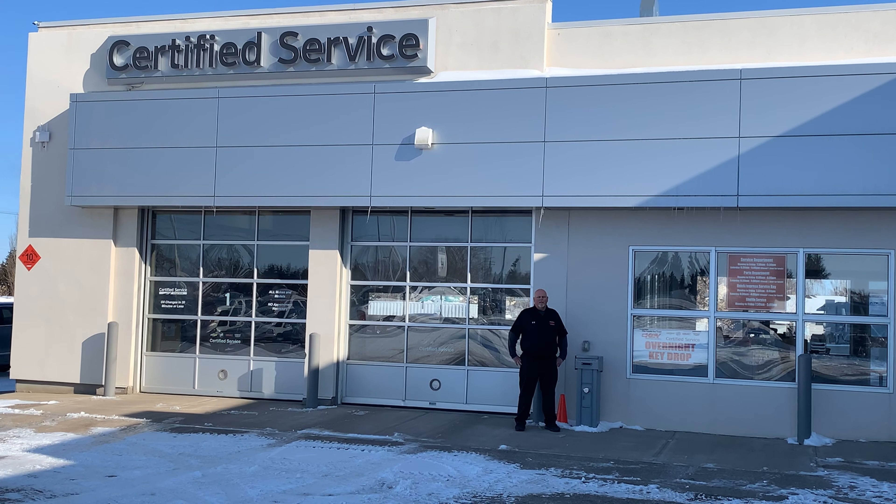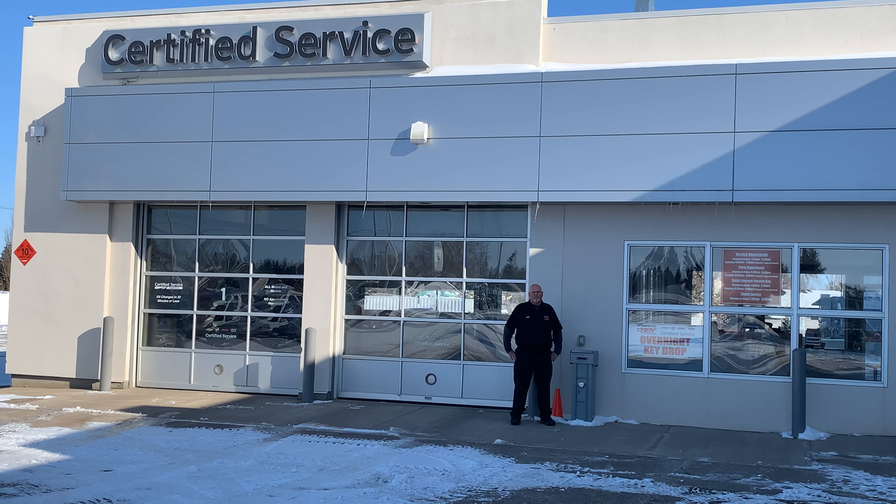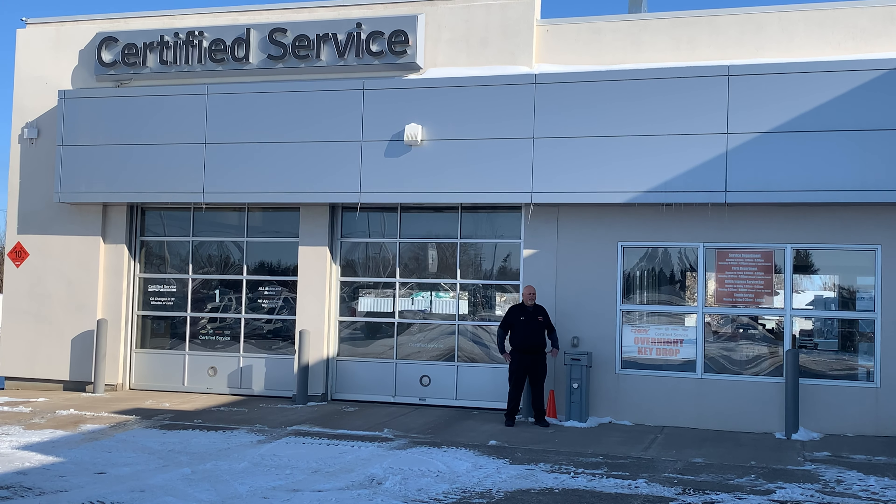Good morning everyone, Len Parsons, Key Chevrolet Cadillac, New York GMC. Just letting you know, we do have a key slot drop here.